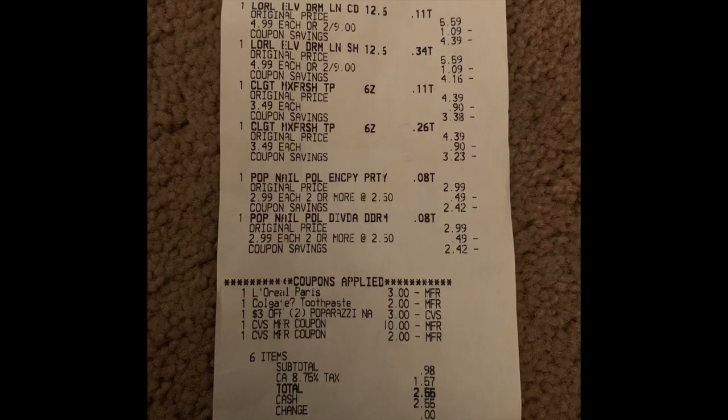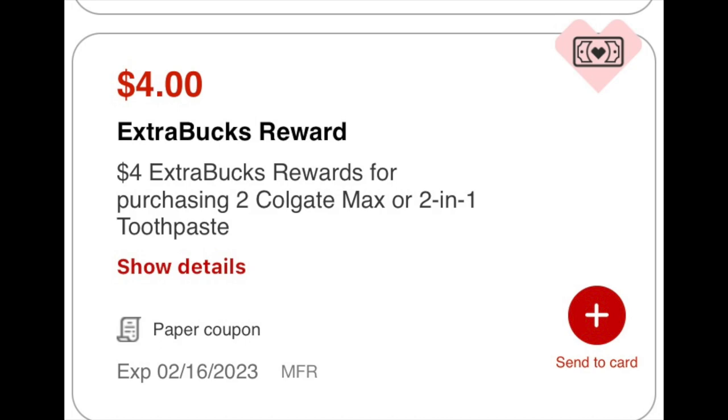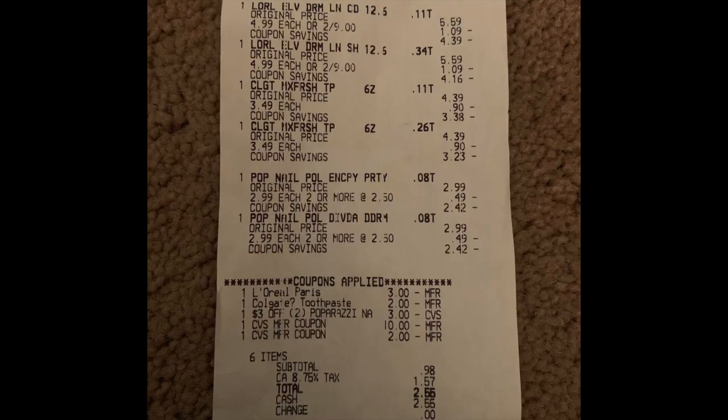Here's a close-up of the receipt. As you can see, all the coupons came off. I rolled a total of twelve dollars in ExtraCare Bucks, leaving me to pay $2.78 out of pocket. We spent $12.98 total and got back eleven dollars in ExtraCare Bucks plus two dollars on Coupons.com for the Colgate, making the final cost free plus a money maker.